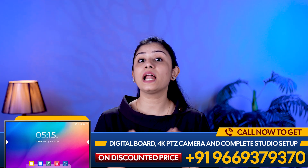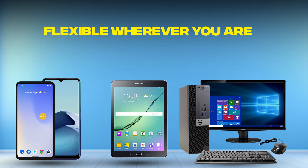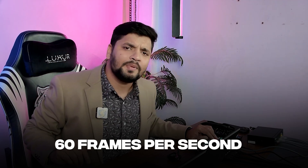But that's not all — its built-in web interface allows you remote control from any smartphone, tablet, or computer, giving you complete flexibility wherever you are. Enjoy the power of full HD recording at 60 frames per second, delivering exceptional quality.